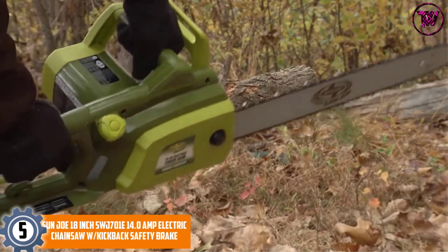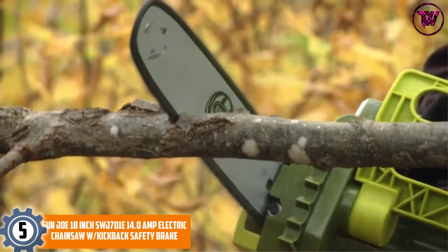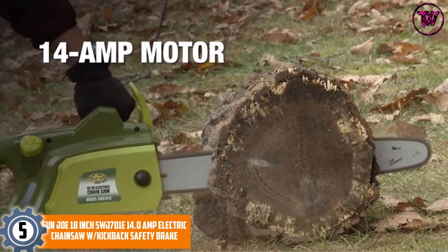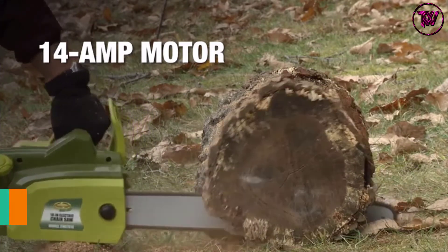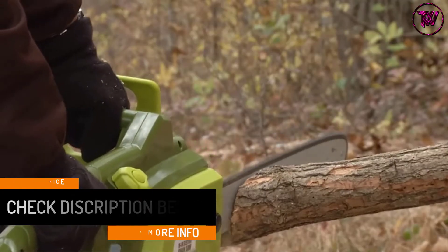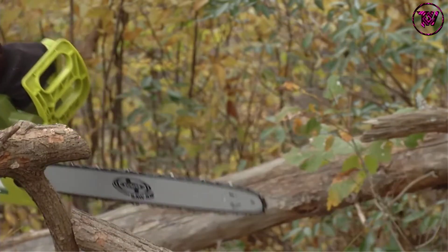At Number 5: Sun Joe 18-inch SWJ701E 14.0 Amp Electric Chainsaw with Kickback Safety Brake. With combined performance, power, and precision, the Sun Joe Electric Chainsaw offers unmatched cutting results. It features a self-lubricating 18-inch Oregon cutting bar and chain, allowing it to effortlessly cut through stubborn tree limbs of up to 17.5 inches thick. It comes built with a 14-amp motor that starts immediately with just a push of a button, making it great for quick firewood, logs, thick limbs, and branches cutting.